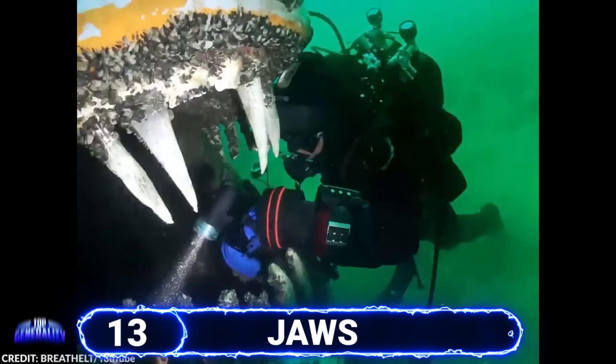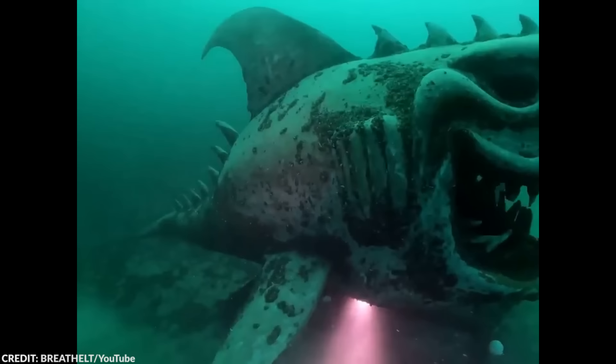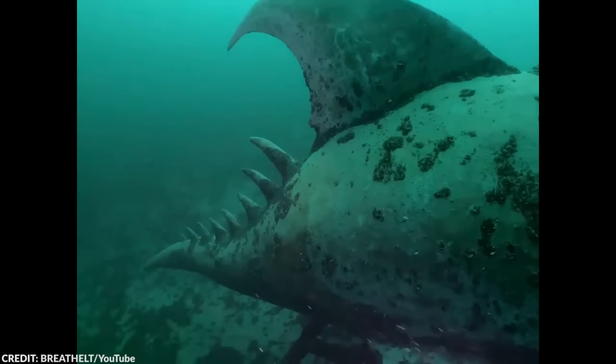Number 13: Jaws. Can you hear the Jaws theme music yet? This underwater statue will surely freak you out. Just take a look at those cartoonish but strangely lifelike teeth. This shark was surely made to give divers the heebie-jeebies. Fortunately, this shark isn't real, and no matter how big his mouth is, he won't swallow you anytime soon. This statue can be found in Lake Nukatel in Switzerland. Imagine if some divers had absolutely no idea that it exists — they would probably let out a small scream in their wetsuits.